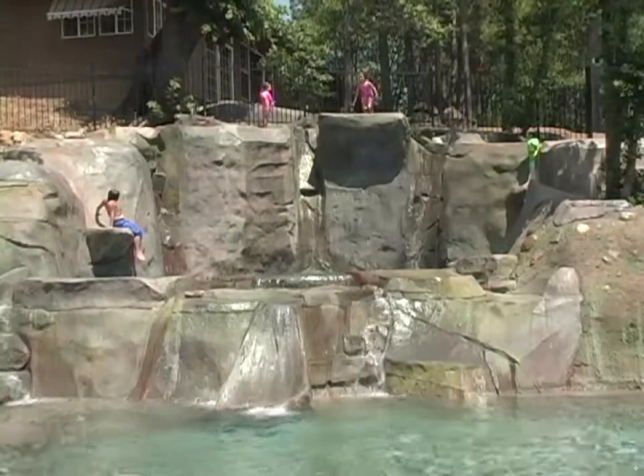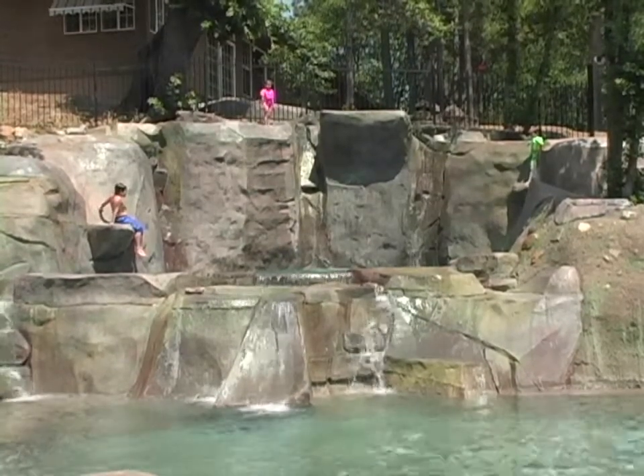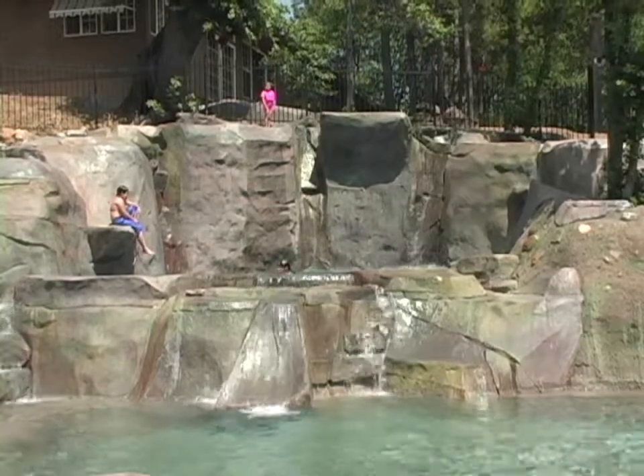We hope you'll think of NatureCrete when you're looking for that one-of-a-kind atmosphere to beautify your outdoor living space with a look that previously was only found in the great outdoors.